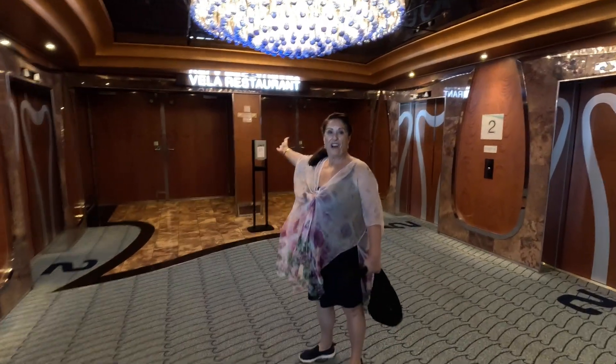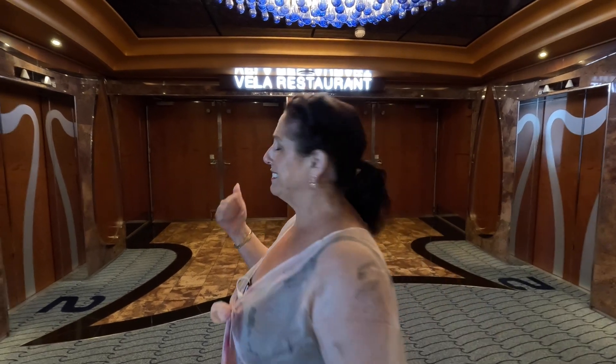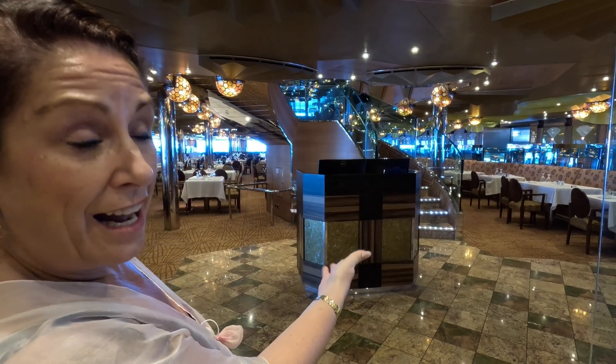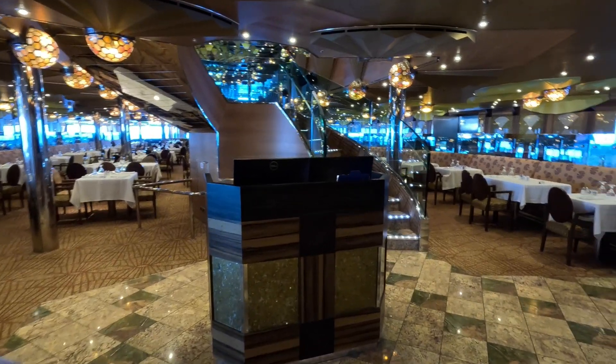From the piano bar you walk straight into the formal dining — and by formal, we don't mean you have to dress formally. It's the main dining room where you'll be served by waiters rather than the self-service buffet. There are very few queues because of the app — you'll be told when your table is ready, go to the maitre d', and somebody will escort you to your table. It's all terribly civilised.